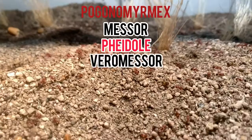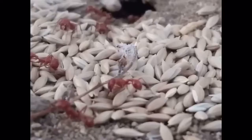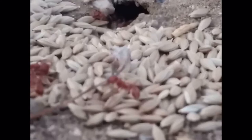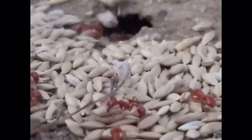What makes harvester ants so different from every other ant species is their liking for seeds. You can see in this clip by Peter JA that these harvester ants are collecting some seeds that he gave them. They take these seeds and put them in the nest in little sections called granaries, where the workers can easily grab the seeds and feed them to the larvae.